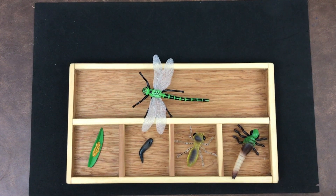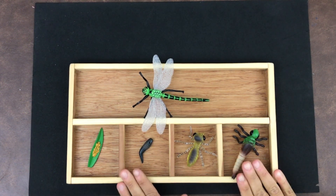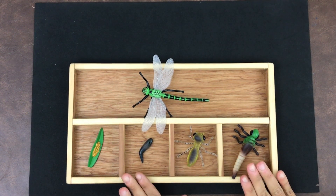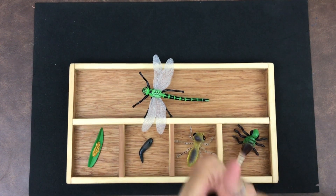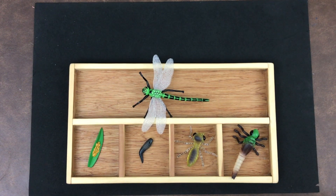Now you can use the activities sent home in your activity packet to do the same thing that I did with my dragonfly figurines. If you enjoyed our story today and lesson, remember to give me a thumbs up and subscribe so that you find out about our next lesson. See you soon.